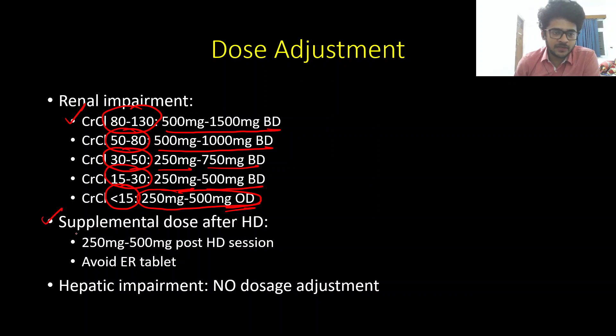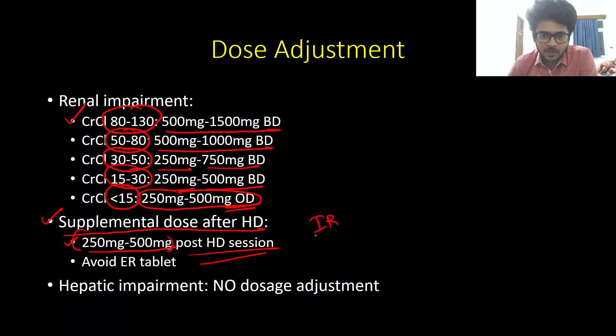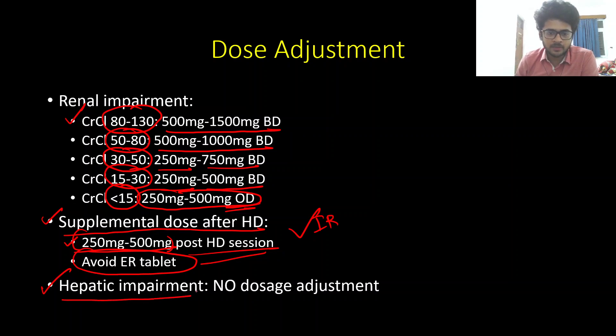Because levetiracetam has predominant renal excretion, it is a dialyzable drug. Just like lacosamide, a supplemental dose of 250–500 mg must be given after every hemodialysis session. Please prefer the immediate release tablet in patients with renal dysfunction and avoid the extended release tablet. Since there is predominant renal excretion, in patients with hepatic impairment there is no need for dosage adjustment.